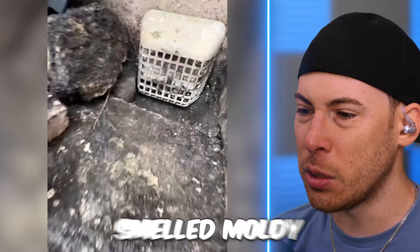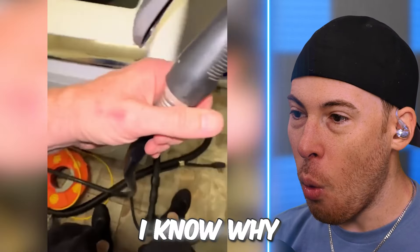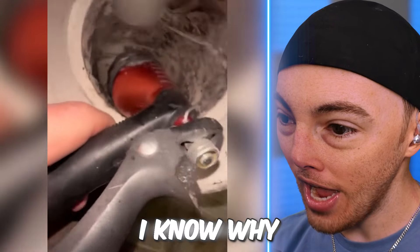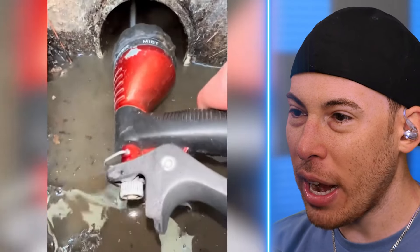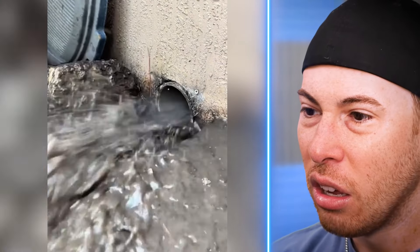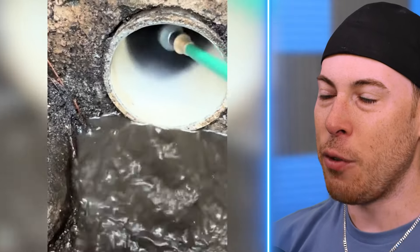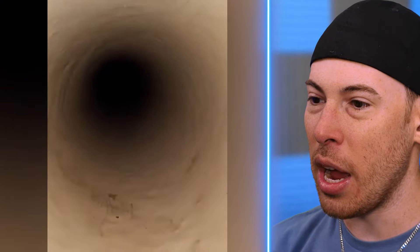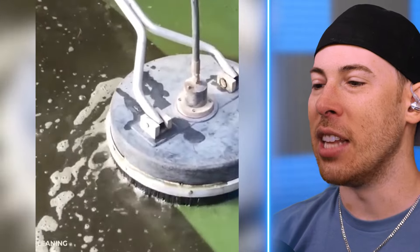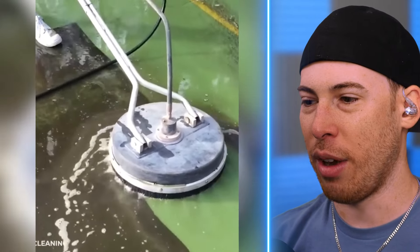A customer said her clothes smelled moldy — well, I know why. That is crazy — that is actually nuts. If your clothes smell moldy, this is why. We've got to do this at my house. My clothes don't smell moldy, but that is crazy.